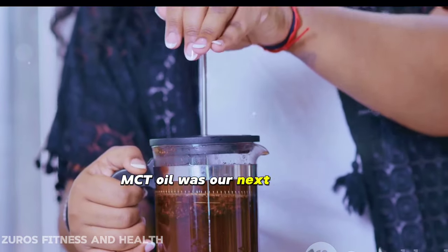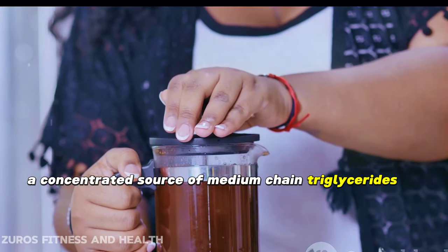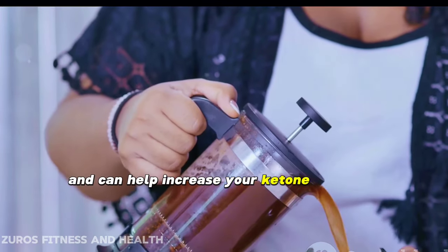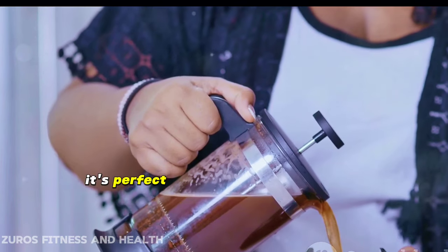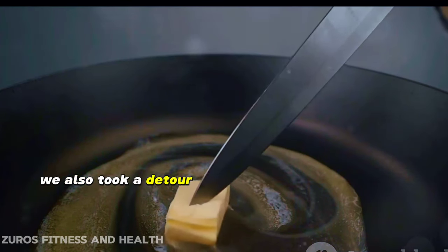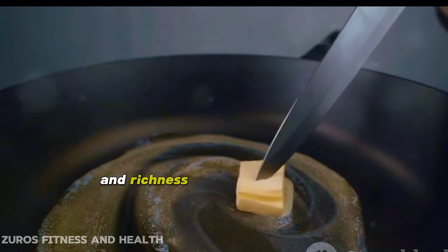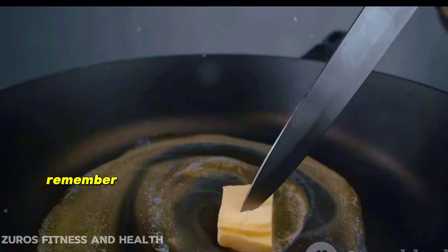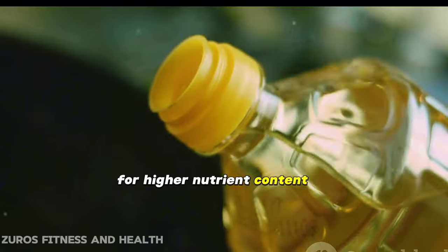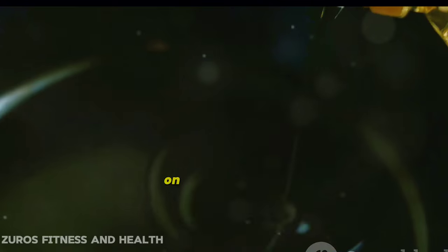MCT oil was our next stop — a concentrated source of medium-chain triglycerides, it's a powerhouse for energy and can help increase your ketone levels. It's perfect for your morning coffee or as a pre-workout boost. We also took a detour to the butter and ghee aisle. These fat-filled delights can add flavor and richness to your keto meals. Grass-fed versions are the way to go for higher nutrient content.